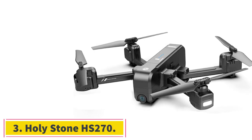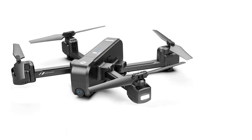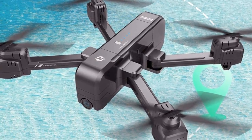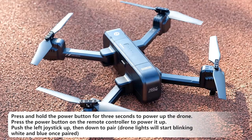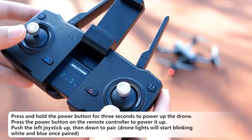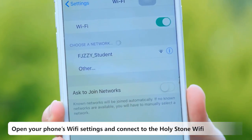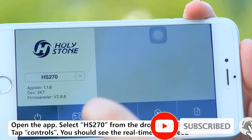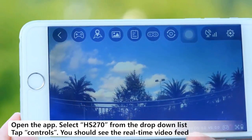At number 3: the Holy Stone HS270. Anyone who likes to take selfies and wants a drone for it — the HS270 is the drone for you. It is one of the best Holy Stone drones for selfies in a low price range. It comes with a 2.7K UHD 3-axis gimbal camera which captures clear and stable images, and the 5G transmission ensures crystal-clear picture and video transmission. You also have a 90-degree adjustable angle viewer option.